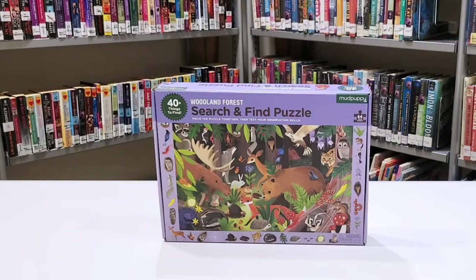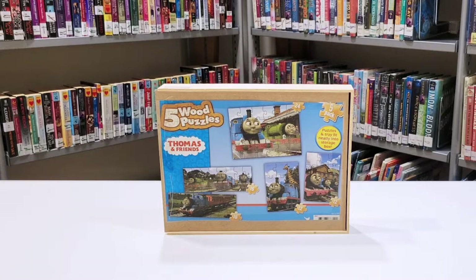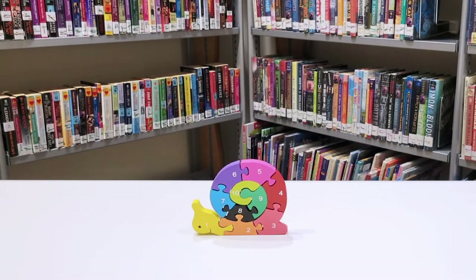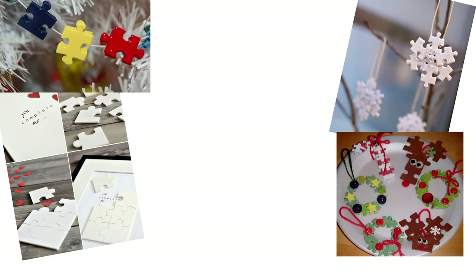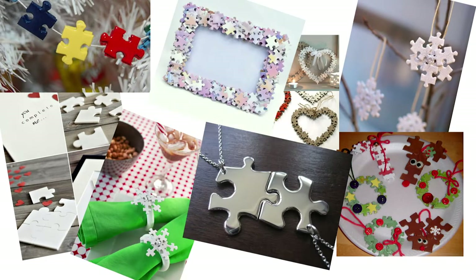All levels of puzzles are welcome, including kids' puzzles. When donating or returning a puzzle, please make sure they're in good condition. If any pieces are missing, throw the puzzle away or repurpose it for a fun craft project.